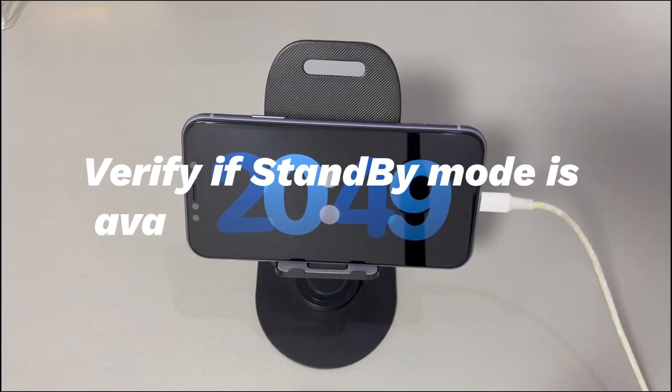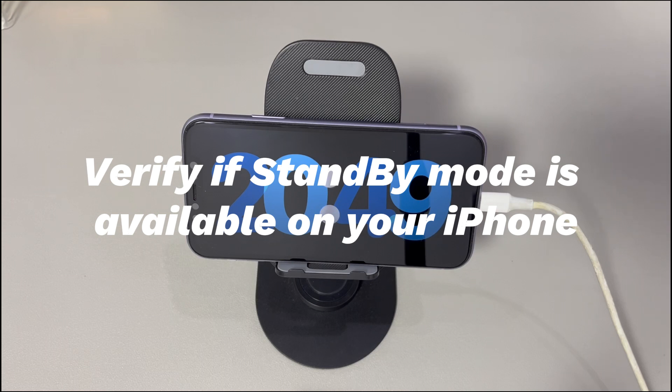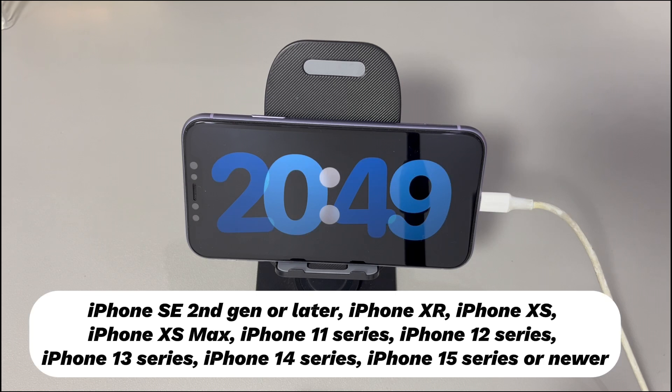Verify if standby mode is available on your iPhone. As mentioned above, standby mode is a function coming with the iOS 17 update. That is to say, your iPhone won't go into standby mode if it's not compatible with iOS 17 or it's not updated to iOS 17 or later. iPhone models that support iOS 17 and the standby feature include iPhone SE 2nd gen or later, iPhone XR, iPhone XS, iPhone XS Max, iPhone 11 series, iPhone 12 series, iPhone 13 series, iPhone 14 series, iPhone 15 series, or newer models. If your device is on the list but standby mode is still not working, move to the troubleshooting steps below.